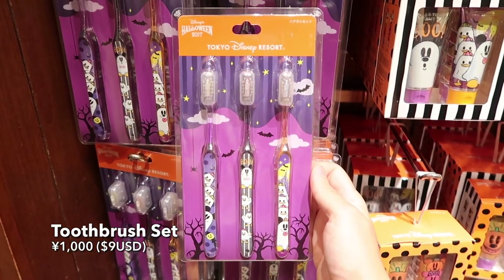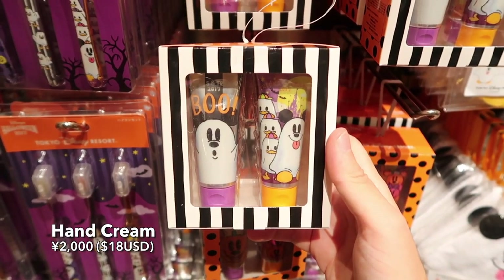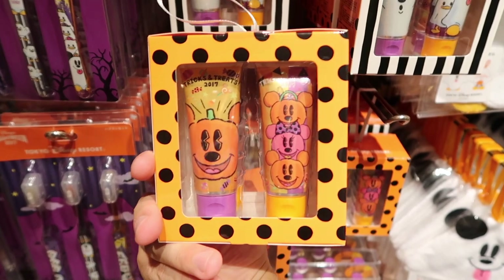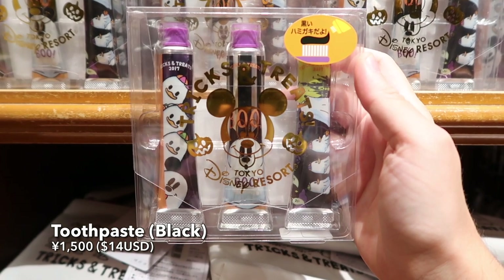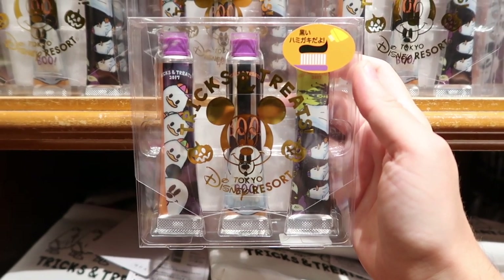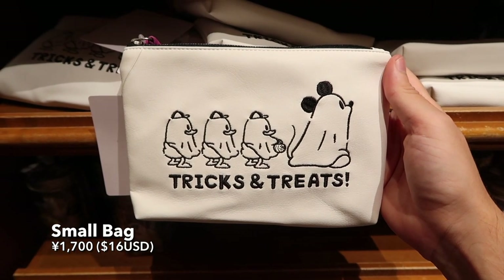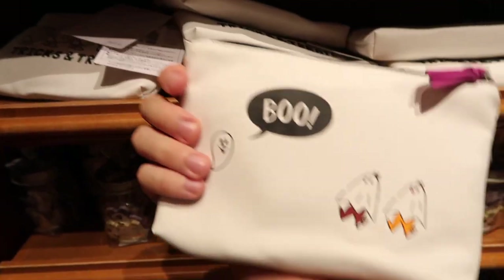Halloween themed toothbrushes. And we also got a variety of hand creams with all these really cute designs on them. And to go with your toothbrushes, well, you got some black toothpaste. This is a really cute little toiletry bag — I love this design. And Chip and Dale on the back. Perfect.